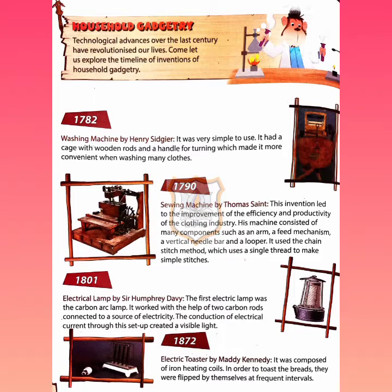Welcome to PNMRC e-learning classes. Today we shall start with our new topic of general knowledge: household gadgetry. Gadgetry is a collection of small devices or machines for a particular purpose. In this chapter we are going to explore and discuss household gadgetries invented by famous scientists — including the washing machine, sewing machine, electrical lamp, electric toaster, telephone, electric iron, gramophone, vacuum cleaner, and microwave — and the years in which they were invented.